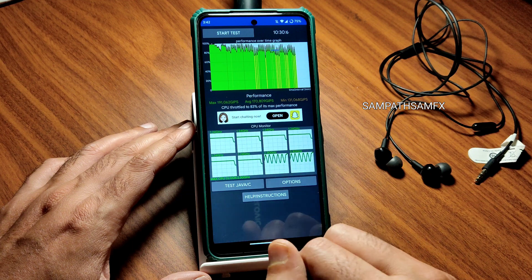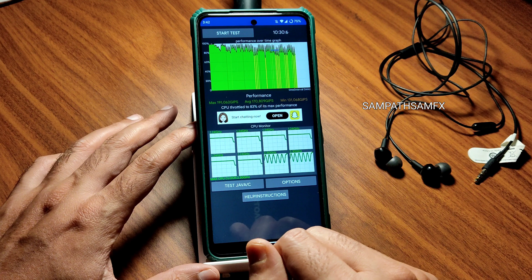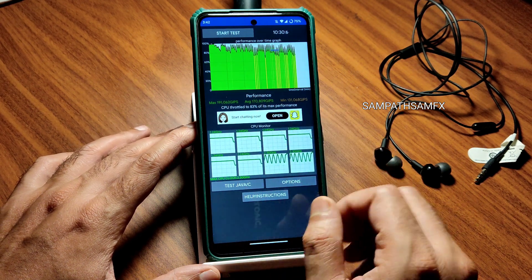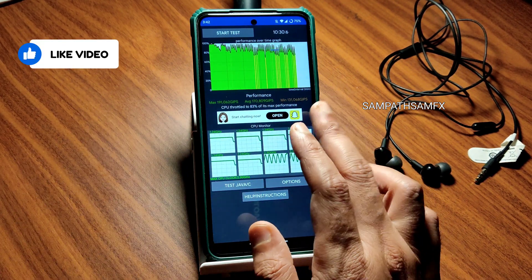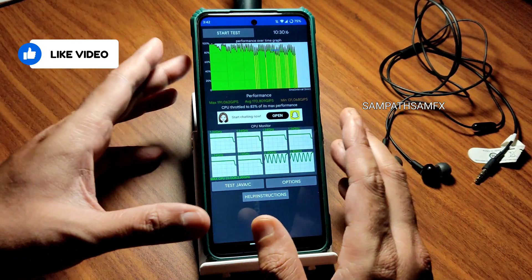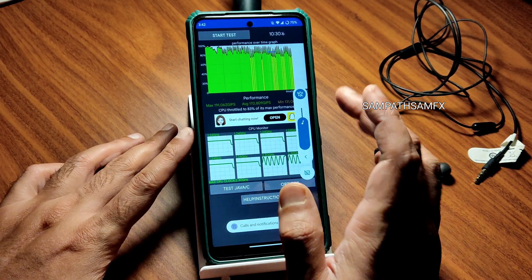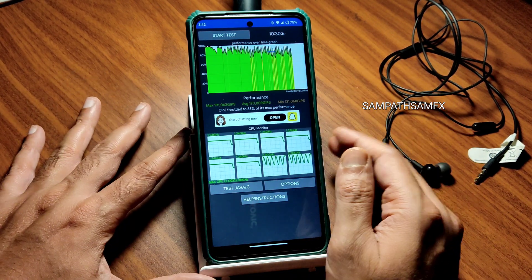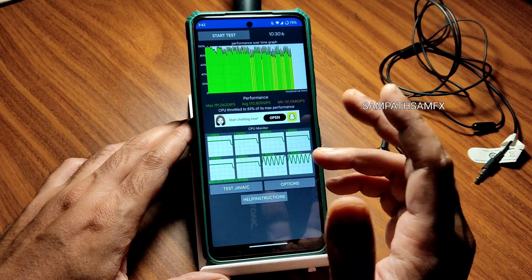I have been running the CPU throttling test for the last 10 minutes and 30 seconds. This is a 200-thread test. The maximum is 191, average is 170, and minimum is 131 MFLOPS. There are some yellow lines indicating light throttling, but I don't put much weight on this app's results — I generally use the smartphone for a couple of hours and then decide how the ROM is performing.